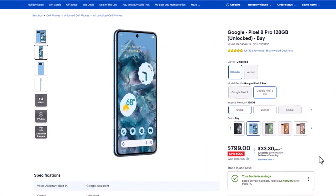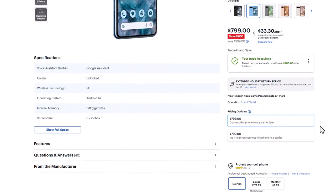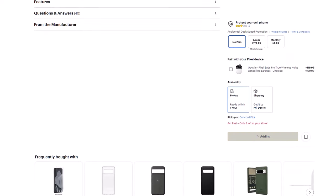So if I tap on continue — after you pick the phone that you want and you configure your trade-in, you scroll down and you tap on add to cart. That'll take you to the checkout screen, and at the checkout screen you get a summary of what's going on.